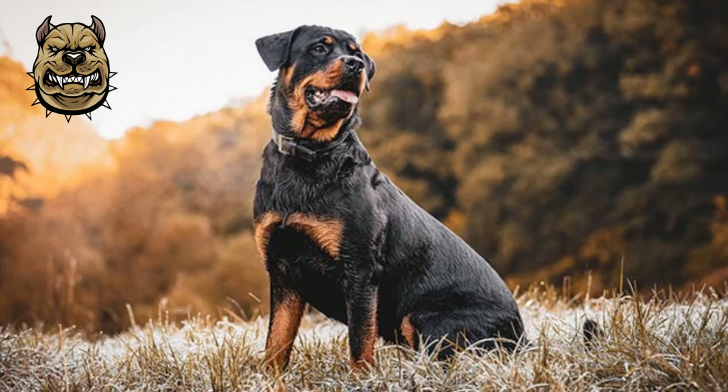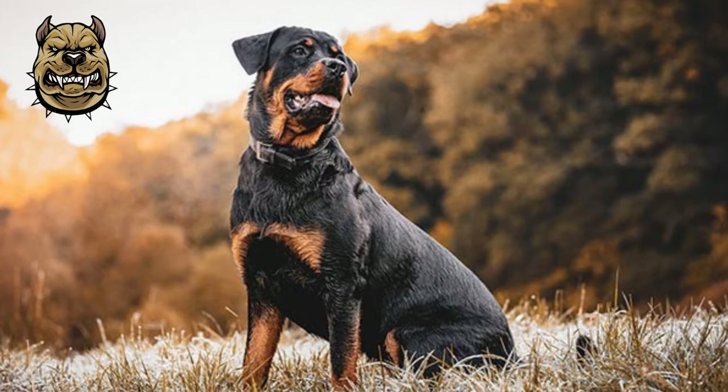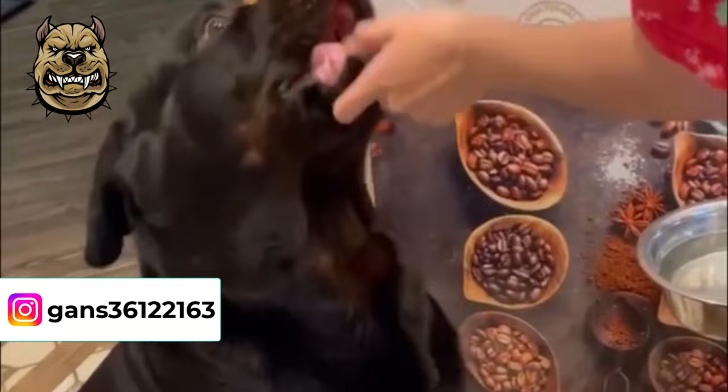Be creative when you help him burn off energy so he won't prefer lazing around on the couch. Either take him to the pool or simply throw the ball as far as you can in a fenced area and let him fetch it.